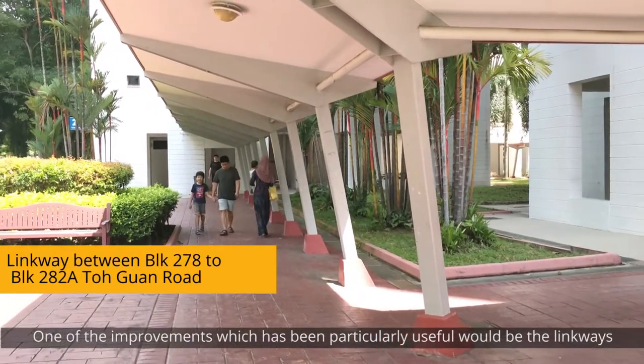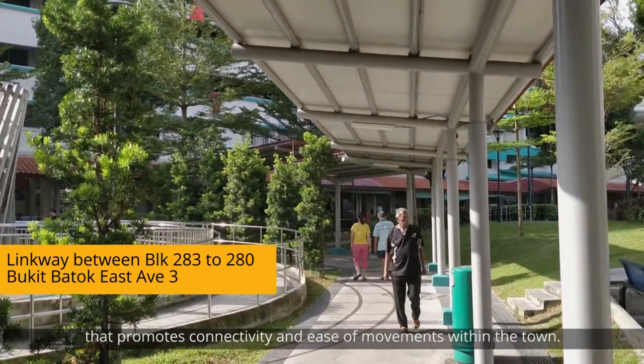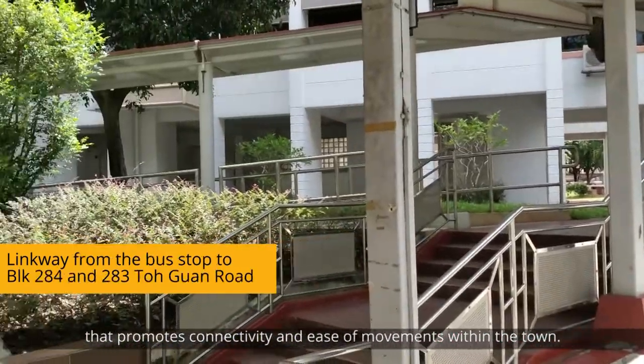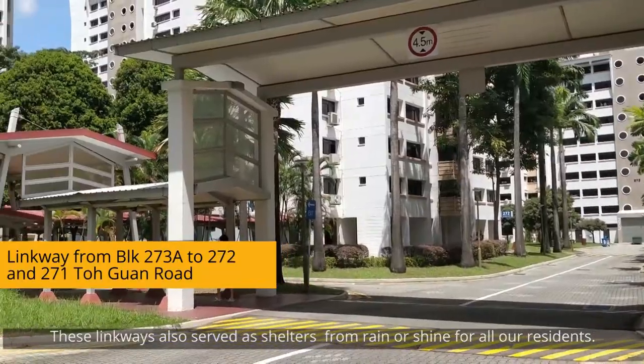One of the improvements which has been particularly useful would be the linkways that promote connectivity and ease of movement within the town. These linkways also serve as shelter from rain or shine for all our residents.